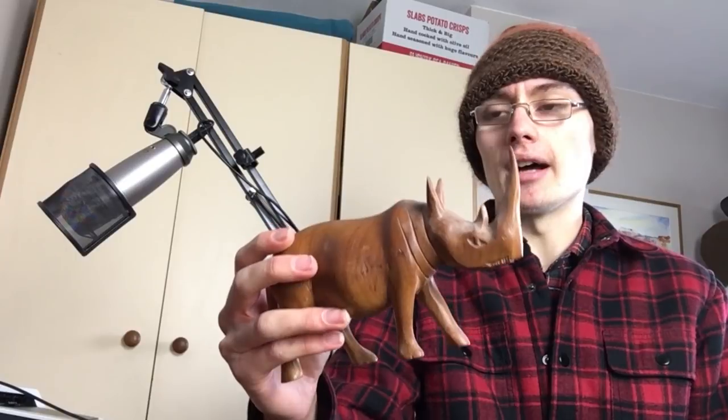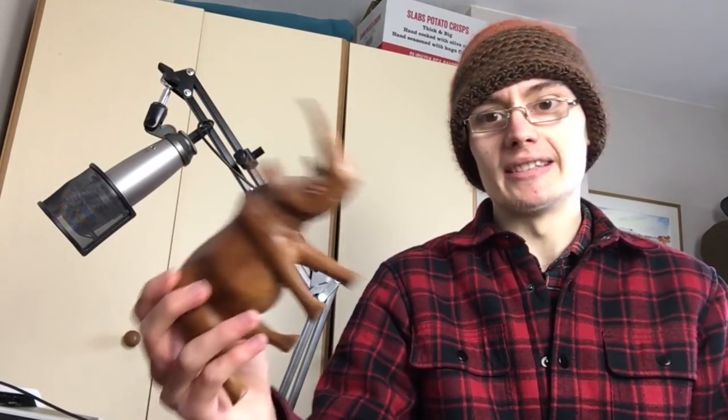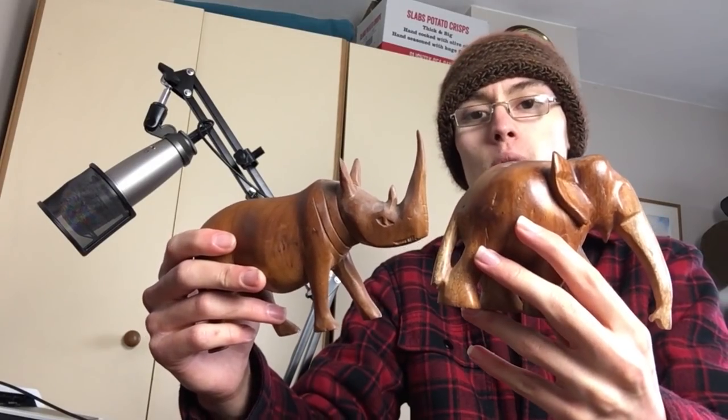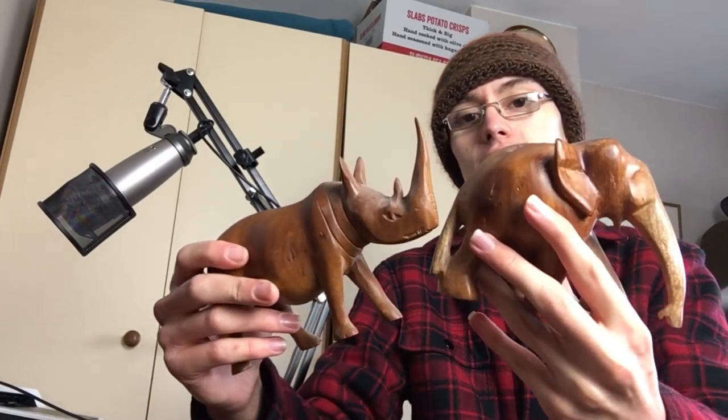Next, a couple of carved figures I've decided to group together on the same listing. The rhinos tend to go all over the place depending on quality - some have gone below a tenner, others for loads of money. I think this one's pretty standard, around a tenner. I don't think this elephant is particularly special either, so bundling the two together I might put them on for 15 to 20 quid and see where we go, making sure titles are packed with keywords.